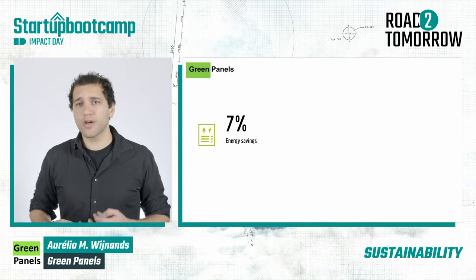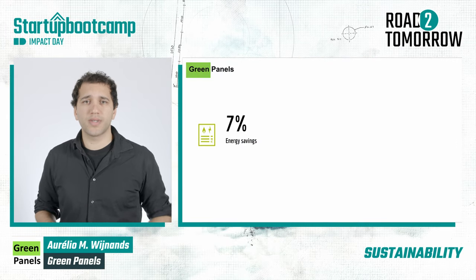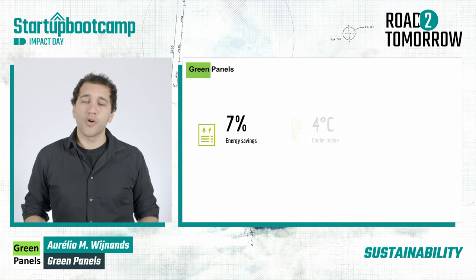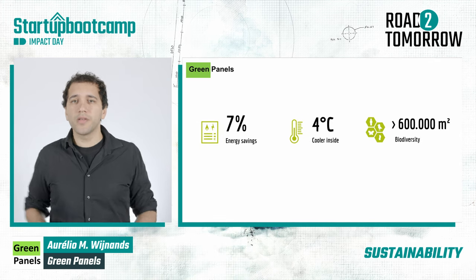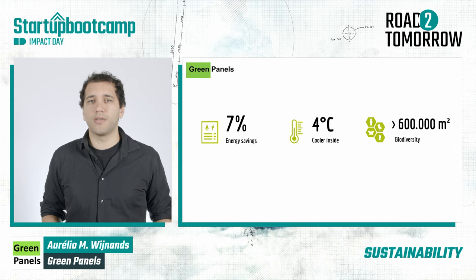We expect our green panels to save up to 7% of your energy bills, cool your house up to 4 degrees, and turn millions of grey areas into green, while increasing biodiversity.